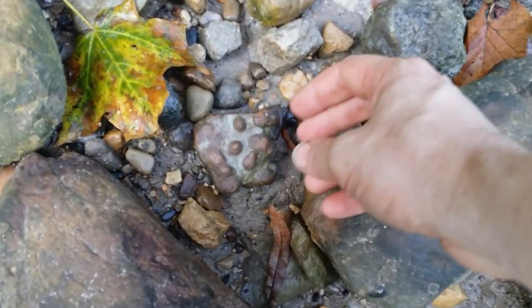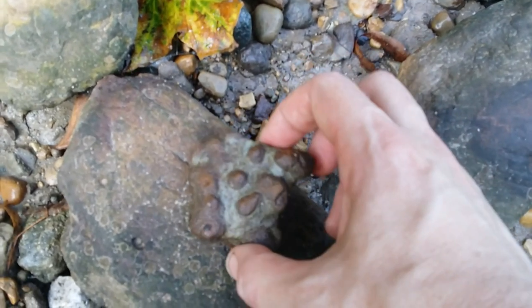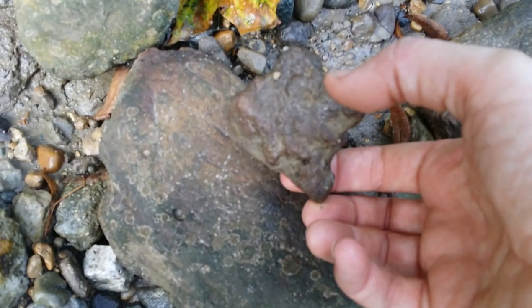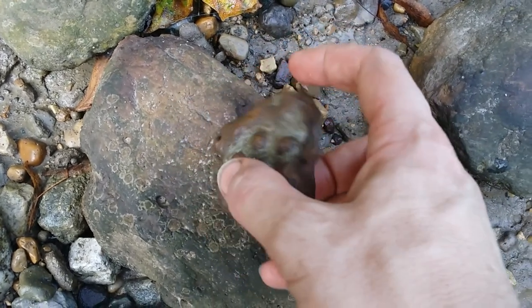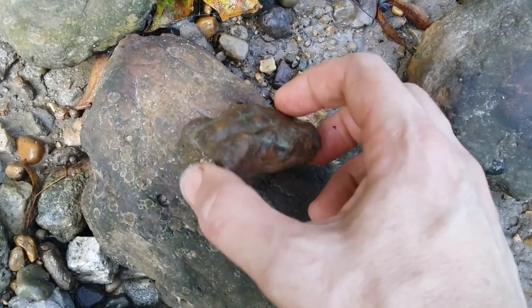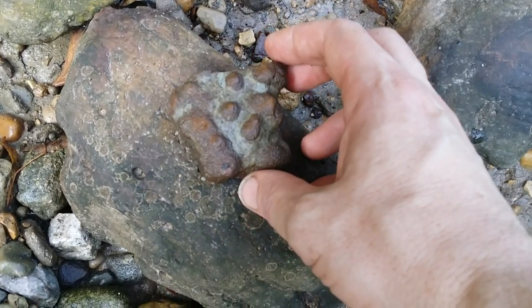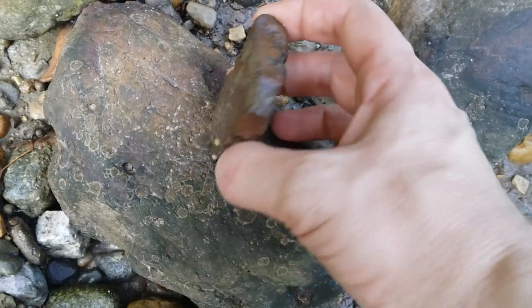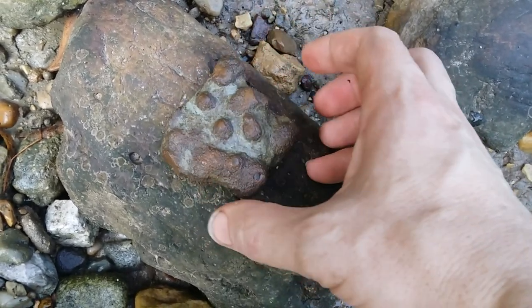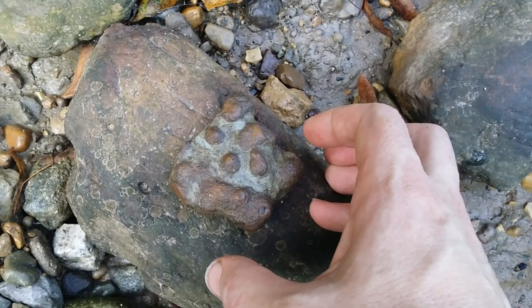I've never seen something like this before. I don't know what I'm looking at, whether it's something worth taking or not — some sort of concretion or just an unusual way of eroding. I don't know what it is. I might take that just to clean it up and learn.